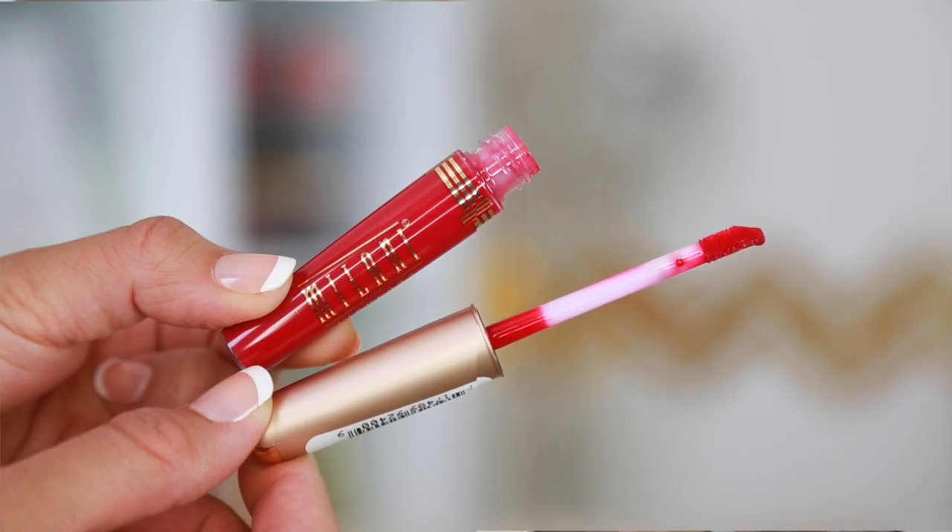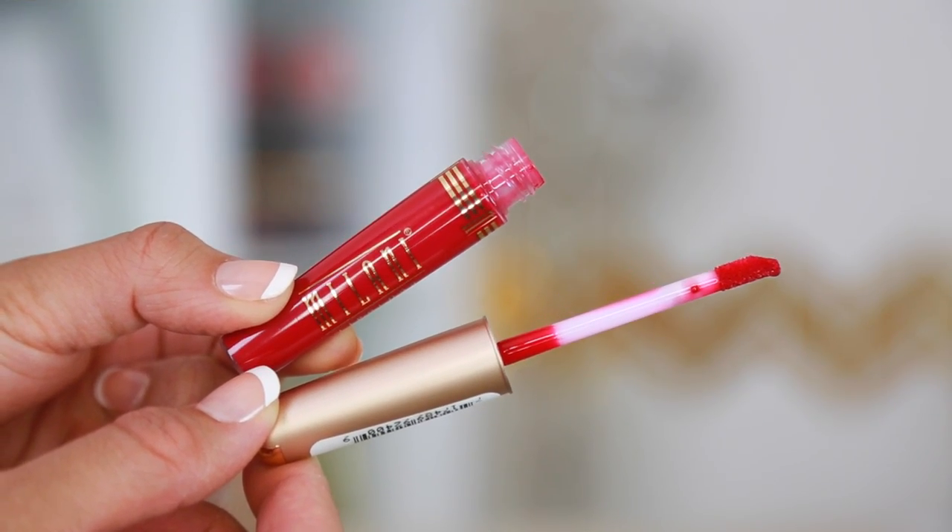At the Dollar Tree that I go to regularly, there is barely any good makeup. You guys seem to find better makeup than me. I go to different locations, but still I can't seem to find really good makeup. But I found one today, and it is the Milani liquid lip color.